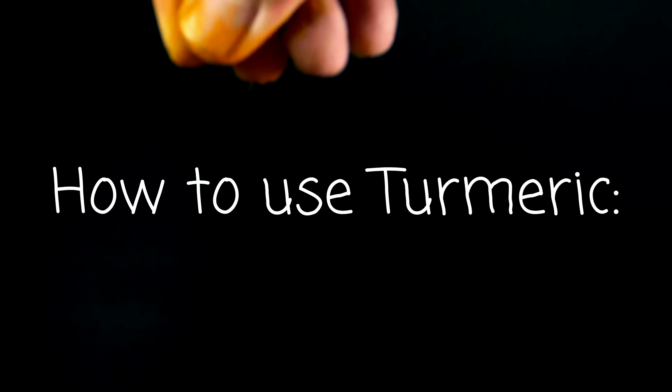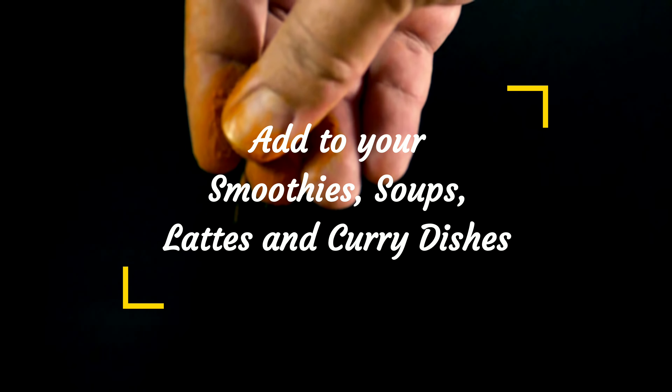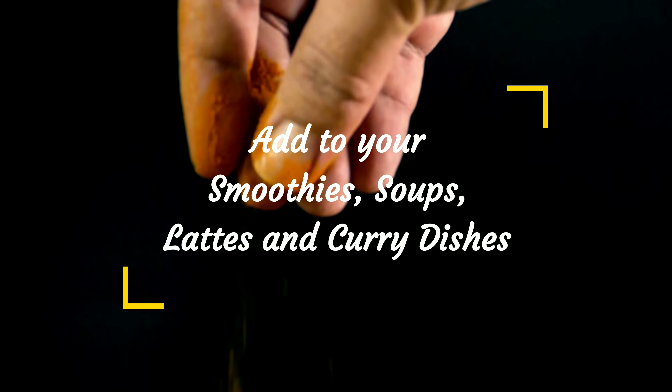So how can you use turmeric in your skincare and take advantage of all of its amazing benefits? Turmeric as a skincare agent is equally effective when ingested or taken topically. For consumption, you can take it as a supplement or enjoy it as a tasty treat in your smoothies, soups, lattes, and curry dishes or any other dish of your choice.